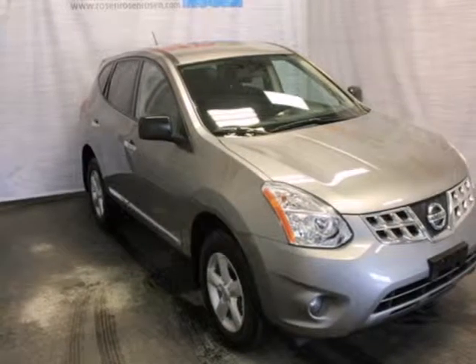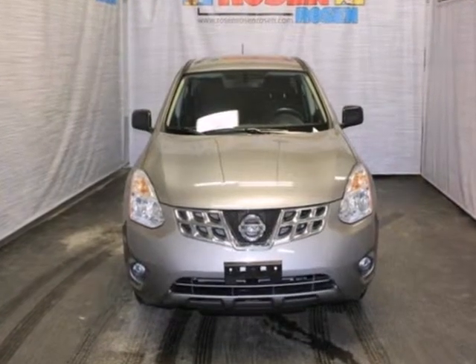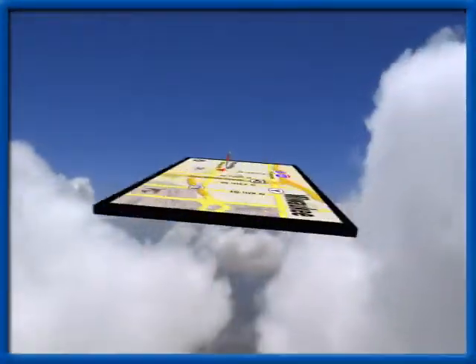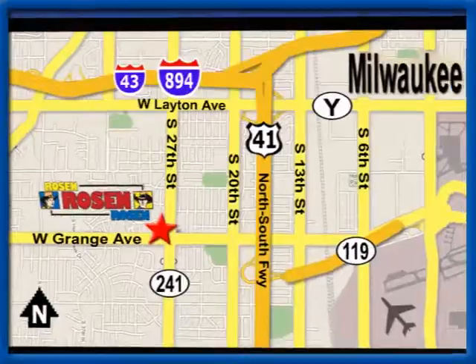Life is short. Drive a vehicle that makes you appreciate it every time you get in. Stop in today. No pressure, no games, no aggravation. That's Rosen Nissan Kia. We're conveniently located just west of Mitchell International Airport at 5505 South 27th Street.